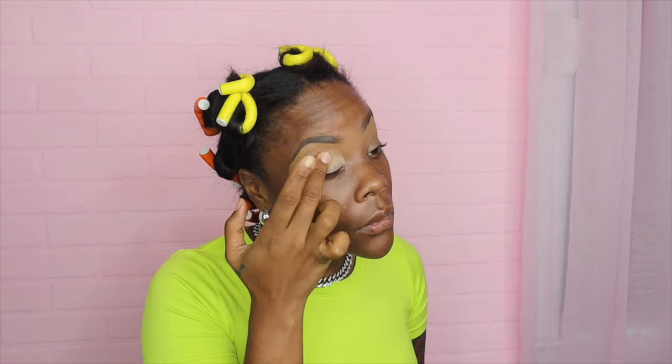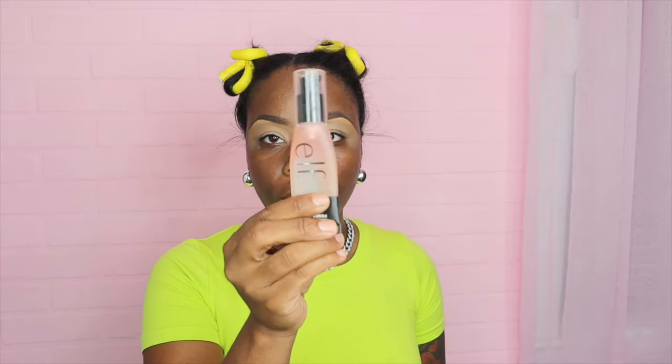A lot of these products I'm going to show you are old and I'm just trying to get rid of stuff, like this MAC pink pod. I do love this — I haven't used it in so long. It makes my eyeshadow last forever. If they still sell it, go get you some because I need a new one. And this is my ELF primer.